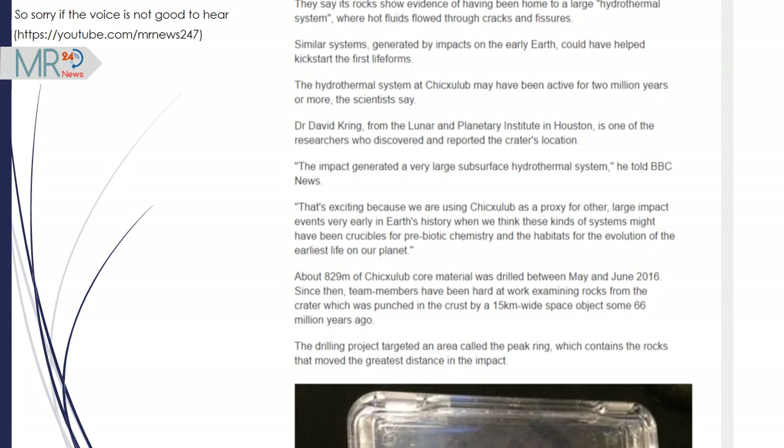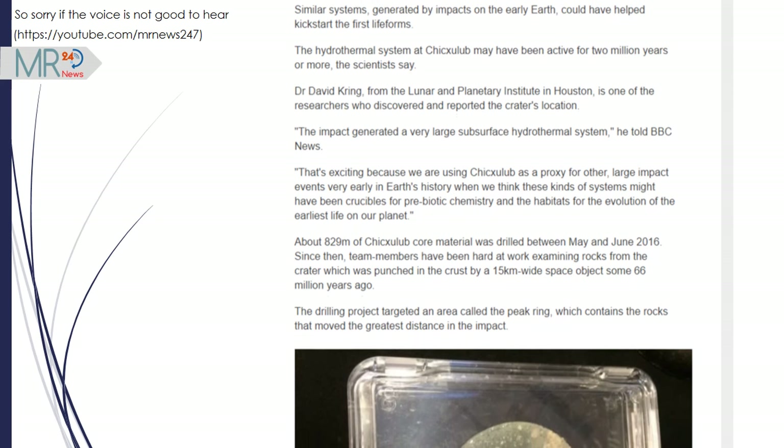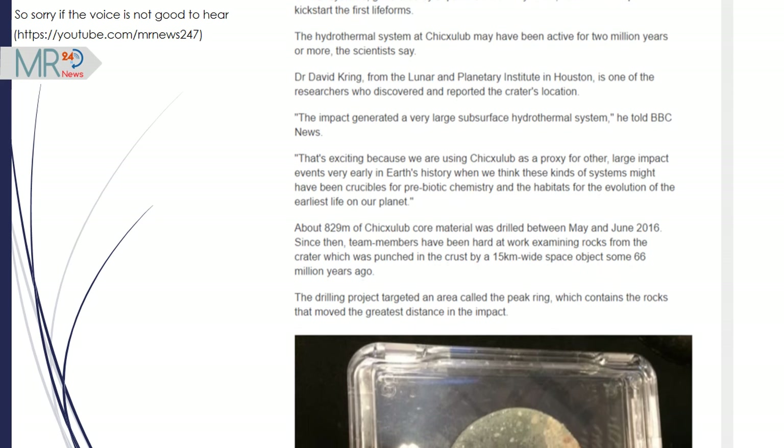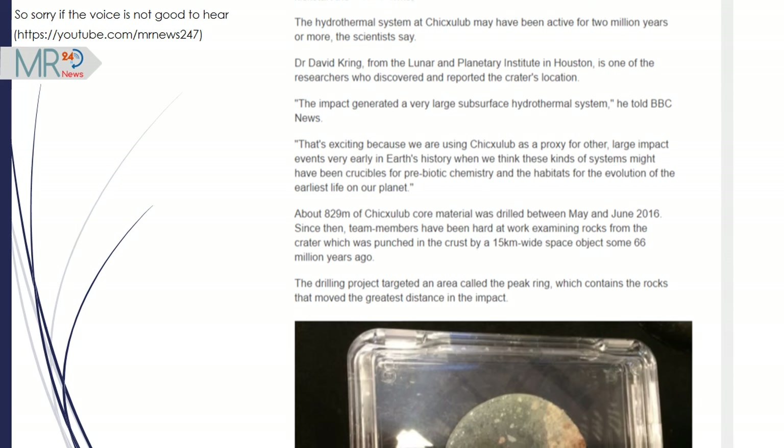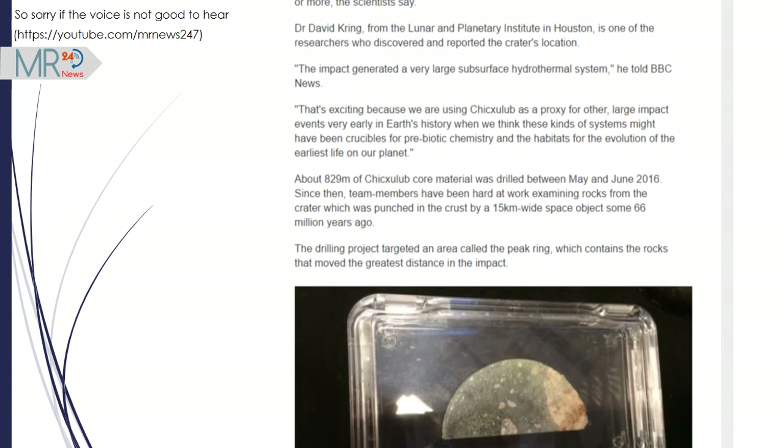About 829 meters of Chicxulub core material was drilled between May and June 2016. Since then, team members have been hard at work examining rocks from the crater, which was punched in the crust by a 15 km wide space object some 66 million years ago.